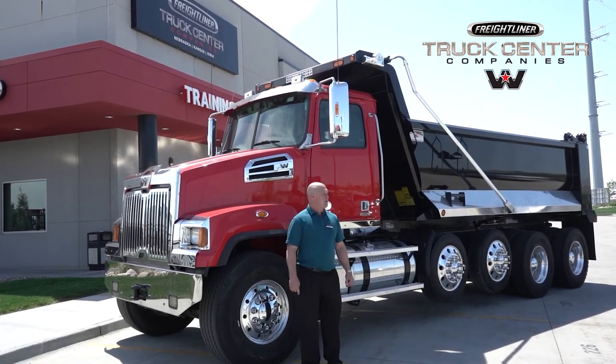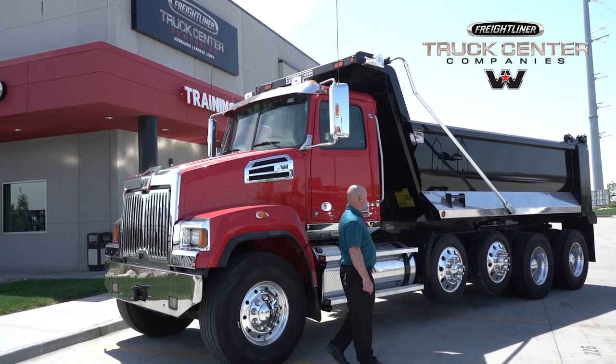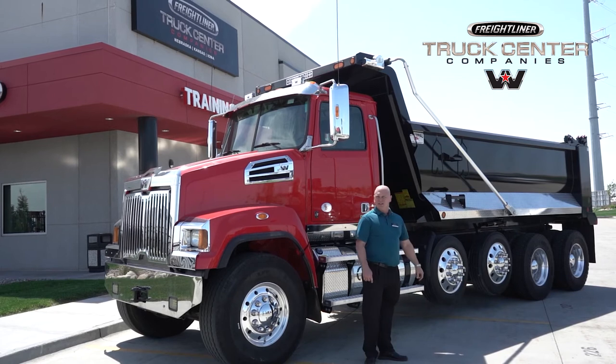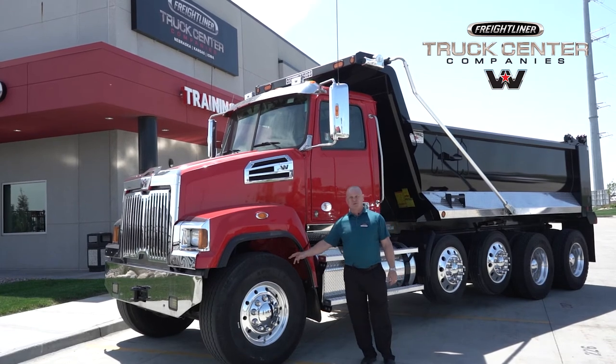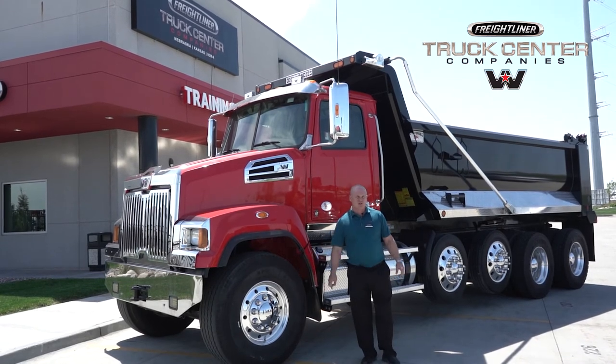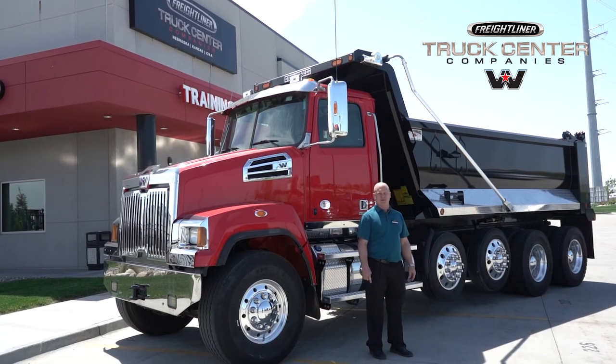This thing is a big bad dump truck. It's featured with a 17-foot steel ox body, twin pusher axles, DD13 engine with the powerful Allison 4700 transmission. This thing is equipped with a 20,000 pound front axle, 46,000 pound rears, and the pushers are at 13,200 pounds a piece.